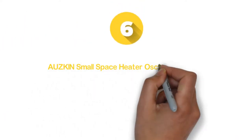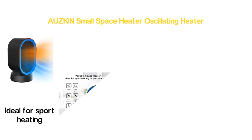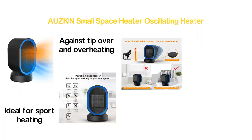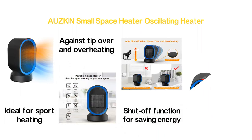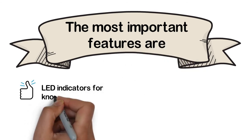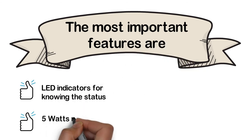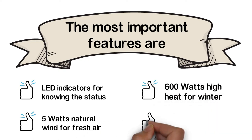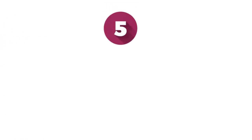Number 6 in our list: the AUZKIN small space heater oscillating heater. A small and compact space heater that is highly portable and ideal for spot heating at personal use. It has built-in safety features that protect against tip-over and overheating, plus an automatic shut-off function for saving energy. It offers fast heating in 2 seconds and delivers a long lifespan. Key features: LED indicators for knowing the status, 5-watt natural wind for fresh air, 600-watt high heat for winter, and tip-over protection.